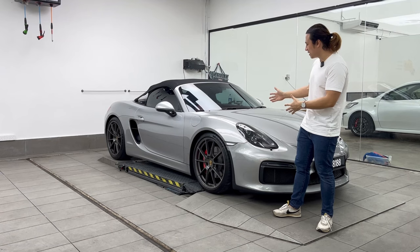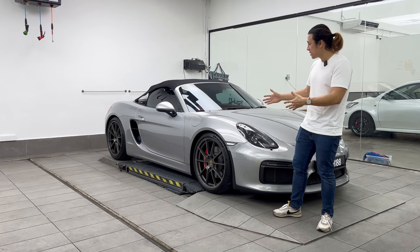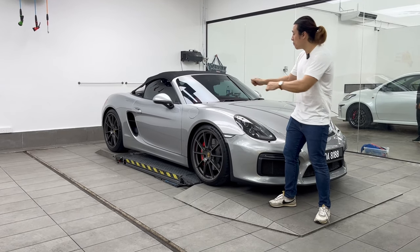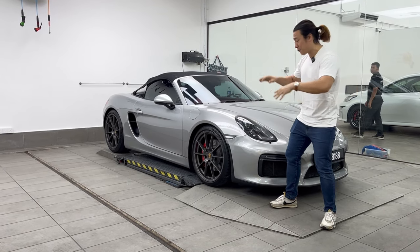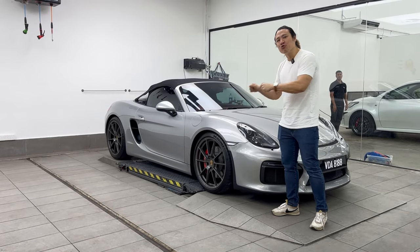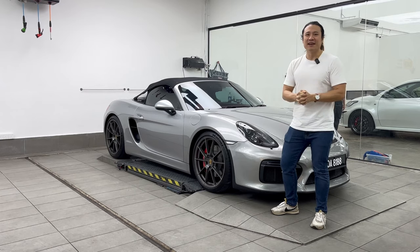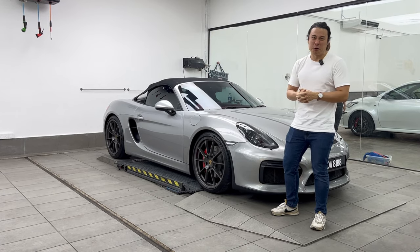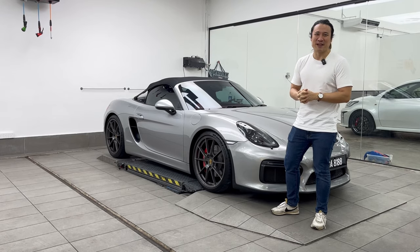So how did the PPF hold up? In this video we're going to do a little inspection of the PPF, a little review — did it actually do its work? And to find out more we're going to peel off the PPF and see the paint condition, and also see if peeling it off damages the paint.